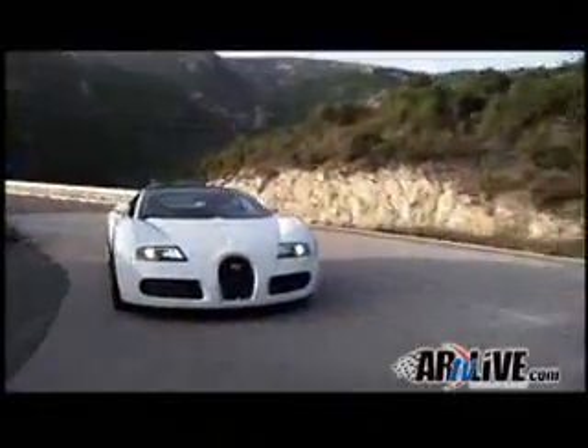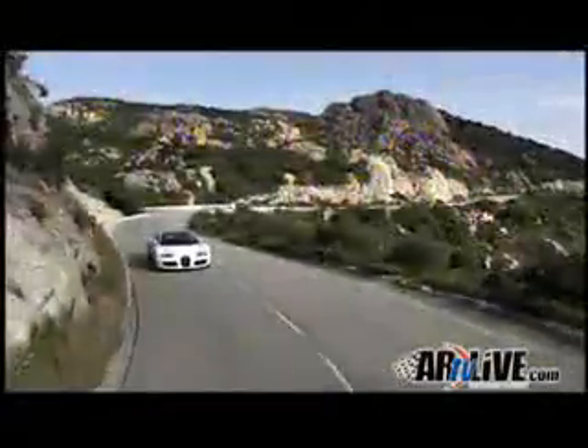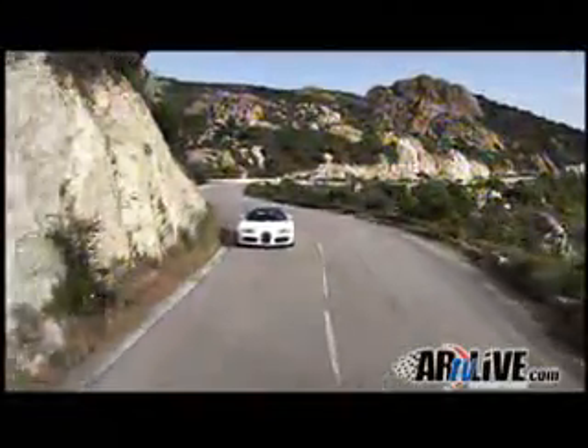In response to customer demand, significant modifications have been made to the vehicle's complex structure to make the open-air experience possible. Recognized changes from the coupe include a slightly higher windscreen, stylized daytime running lights, and a lightweight, transparent polycarbonate roof which needs two individuals for removal. It even comes with a stored, umbrella-like foldable soft top so owners don't get caught in the rain.